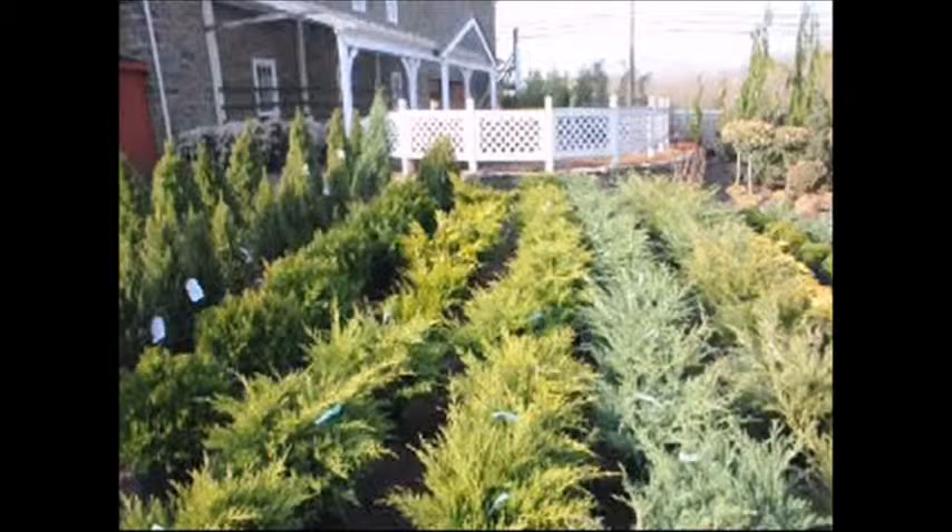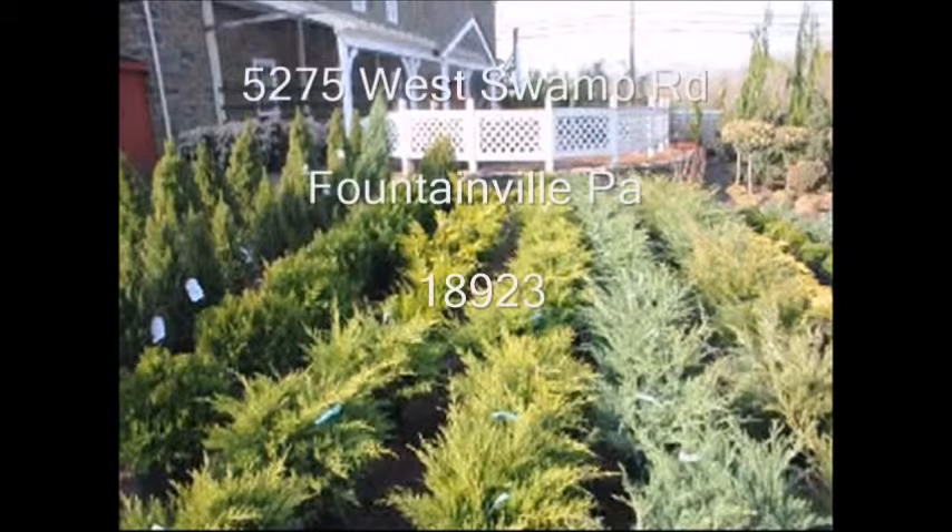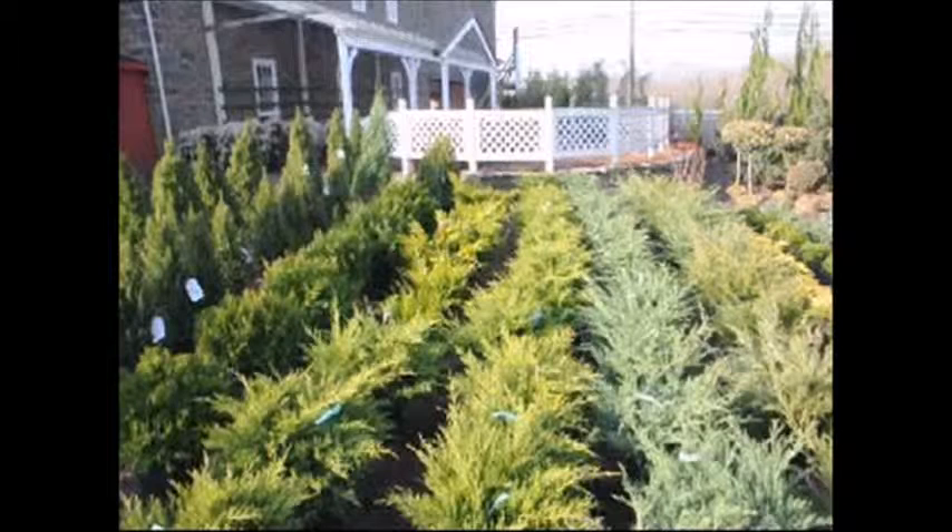So if you need your evergreens and you want to come visit us, we are at 5275 West Swamp Road, Fountainville, PA. You can drive in and drive out with evergreens, or we can deliver or deliver and plant to most eastern U.S. locations.